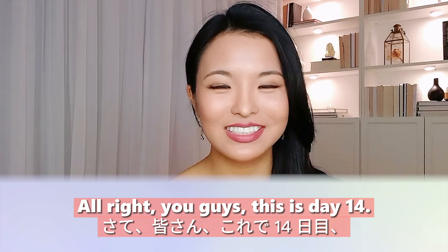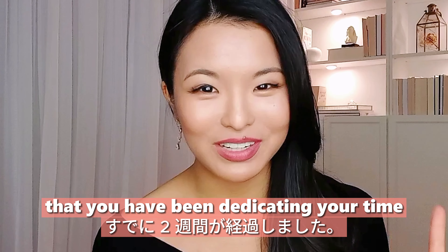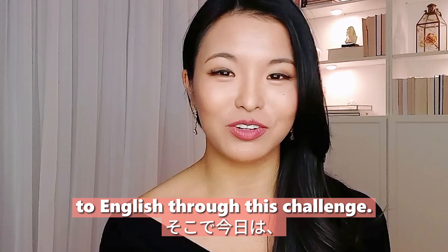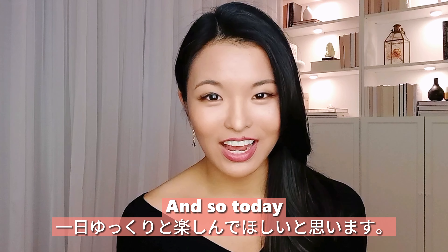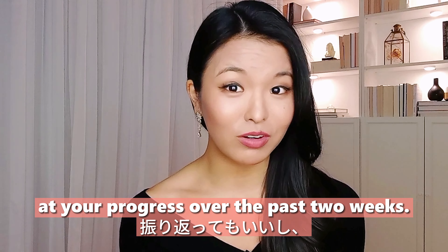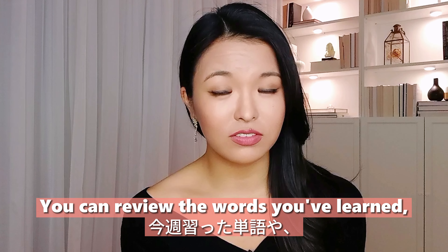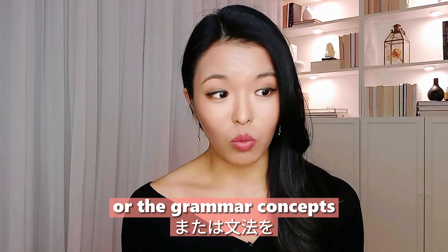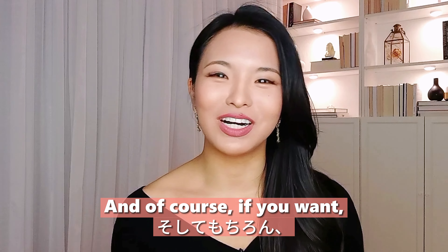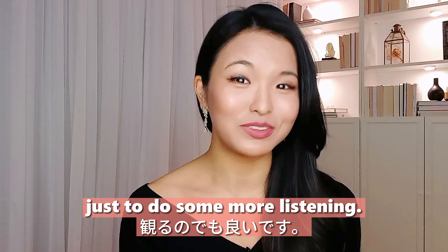Day fourteen: this is two full weeks that you've been dedicating time every day to English through this challenge. Today, just enjoy your day. Maybe look back at your progress over the past two weeks — review the words you've learned, the sentences you've written, or the grammar concepts you've covered. And if you want, you can also watch one of my YouTube videos to do some more listening.